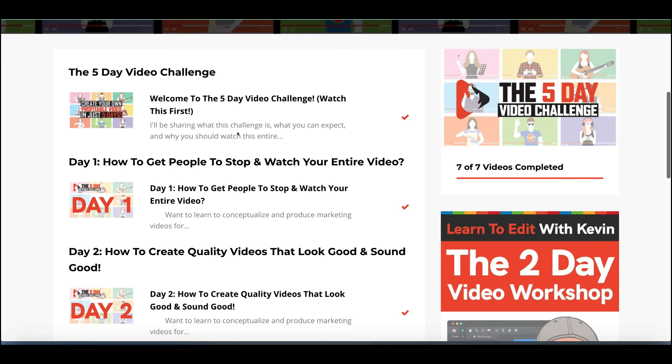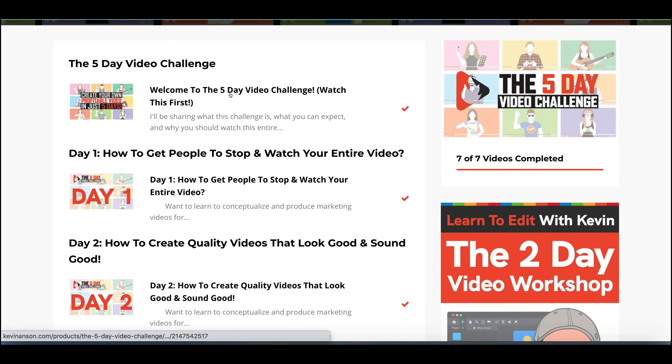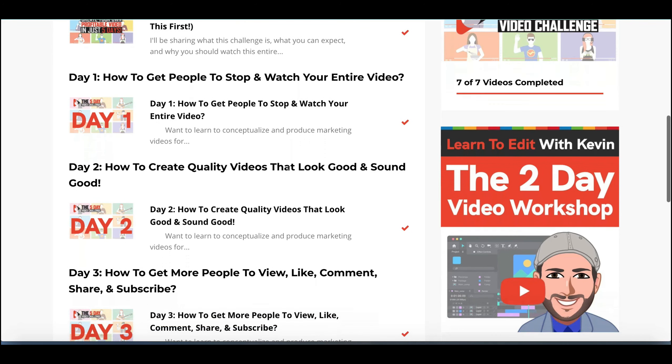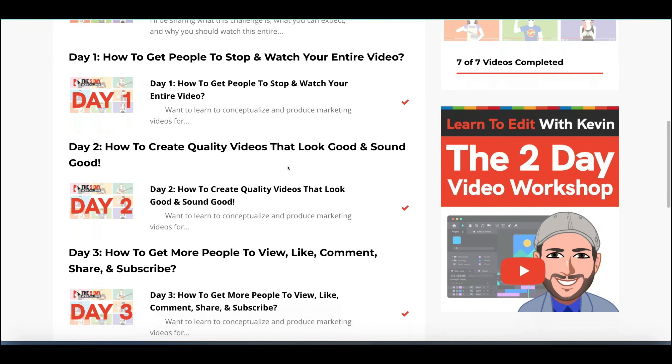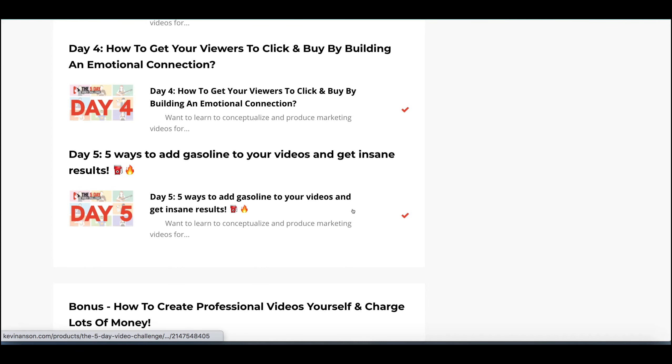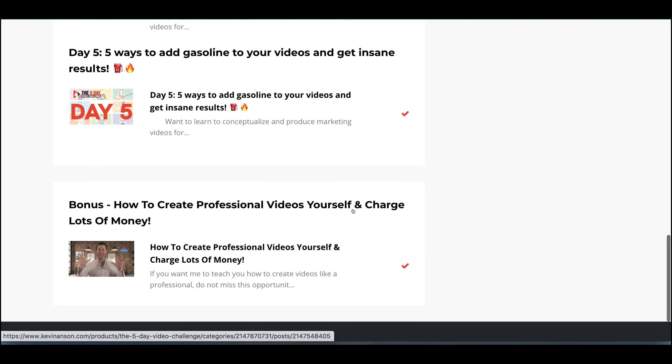They take you from an introduction to what the 5-day course is about, then give you some tips and tricks about how to start putting a video together, and eventually you'll launch that video and get some feedback from others taking part in the same thing. It's a 5-day 'get your feet wet' kind of training.